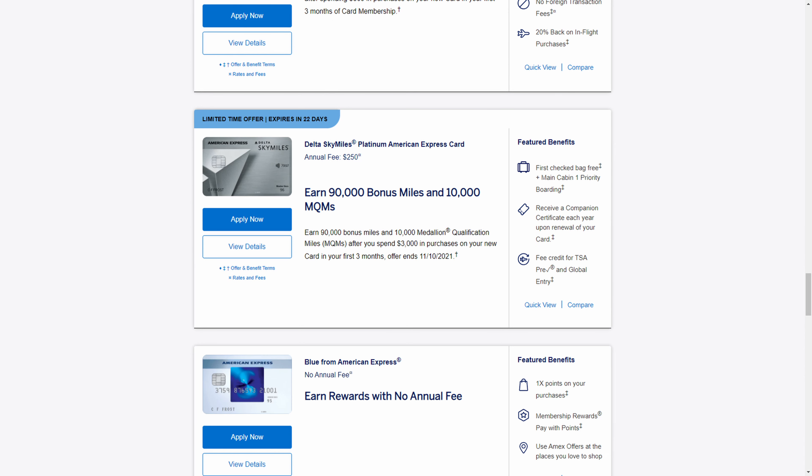The Delta SkyMiles Platinum card also has an elevated offer and is probably the most advantageous for most people. It has a $250 annual fee, and you'll receive 90,000 bonus miles along with 10,000 MQMs when you spend $3,000 on purchases. That's 10,000 miles more than the higher annual fee Reserve card, though you do get 10,000 fewer MQMs. It all depends on whether you want additional miles for reward flights or additional MQMs for higher Delta status.